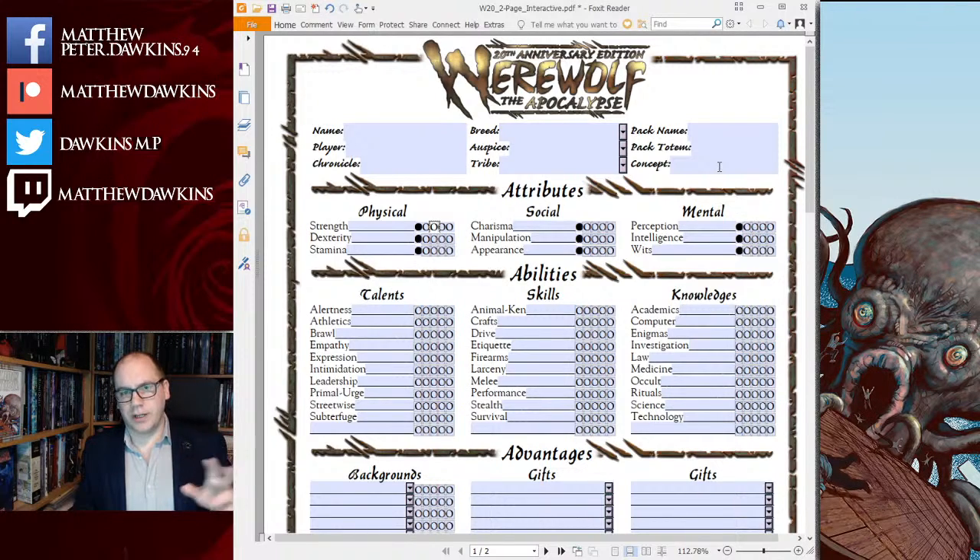If you tuned into the V20 Dark Ages character creation video, you'll know the concept is the core of a character for me. I use the Monte Cook method of character creation: an adjective, noun, who verbs. It's a good way of coming up with a nice simple character. We need some kind of hook for this werewolf before we start thinking of tribe, because usually that's what everyone goes for first — just like they always go for clan first.